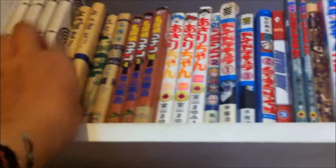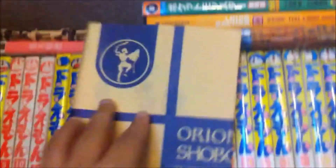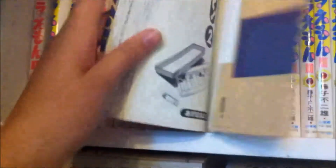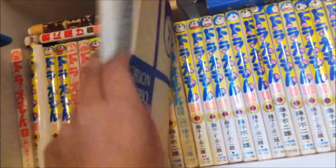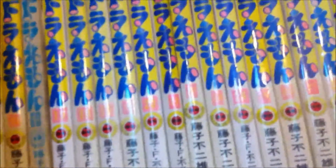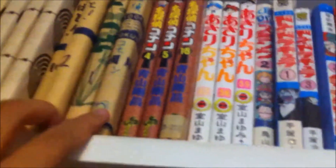Then there's Yotsubato — I've got volumes 2 and 10 for some reason. Same author. It's about this weirdo girl who lives with a random guy — it's really obscure why they live together, but it's quite good.